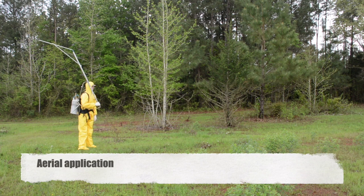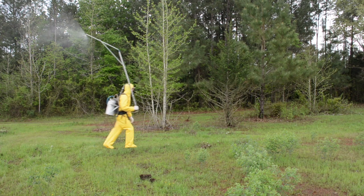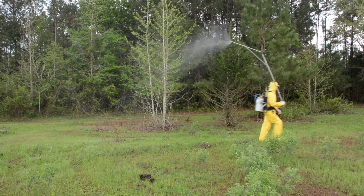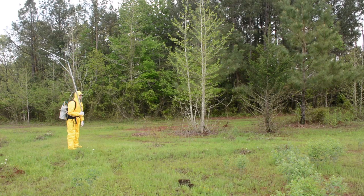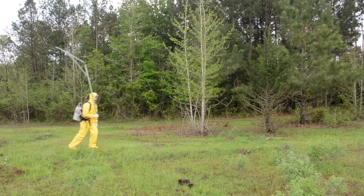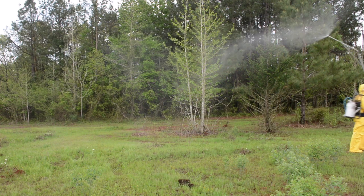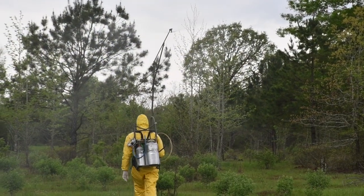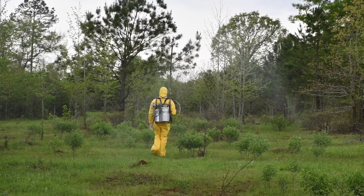Mr. Massey is going to demonstrate an aerial simulation oversight application at 20 pounds per square inch of pressure. Watch it — we've got large droplets, large droplet size, not very many fines being produced. Now we're at 40 PSI. You notice much smaller droplet size, lots of fines being produced, a lot more drift in this case. And drift is what we're trying to avoid.